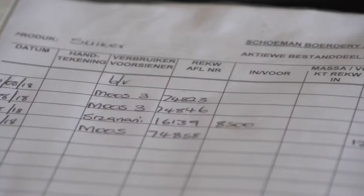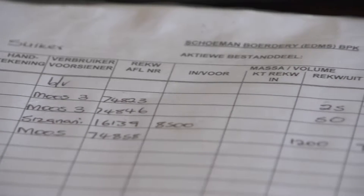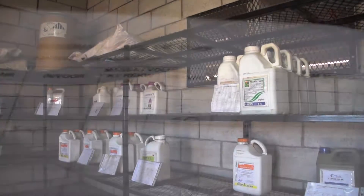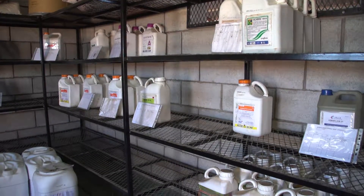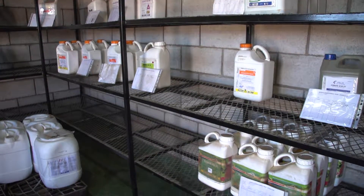A stock movement record-keeping system that shows the quantities of each agrochemical purchased, issued, and returned must be in place. From the record-keeping system, one should be able to determine the exact type and quantity of agrochemicals on hand at any given time.